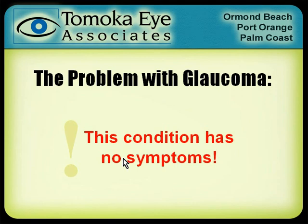Here's the problem with glaucoma: it has absolutely no symptoms. It doesn't make your eyes hurt. You don't see flashing lights; you don't see floaters. It has no symptoms except that over time — and by over time I mean sometimes over decades — you slowly lose vision.